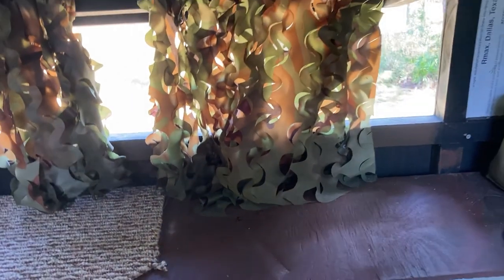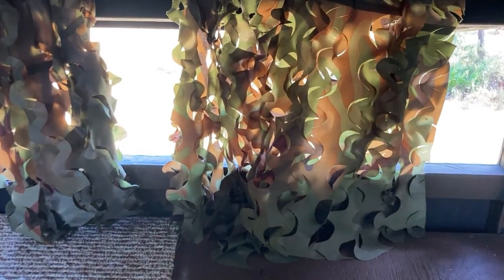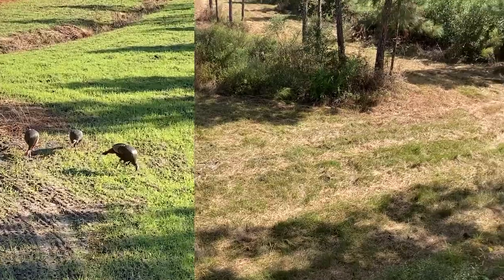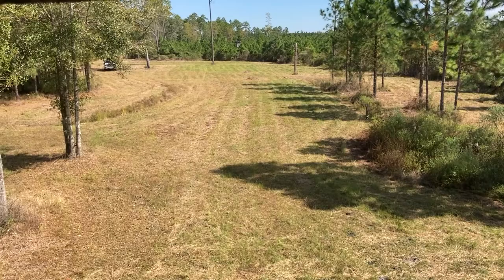I have camo here. A lot of people with condos don't use camo, they just leave the window open, but I don't want to take any chances. I have deer, turkeys, everything come right here — that clump is probably 10 yards away if that. That's what the view looks like.